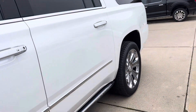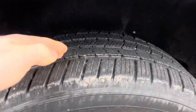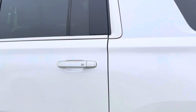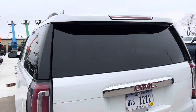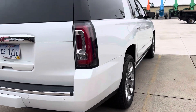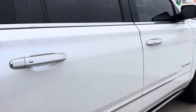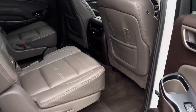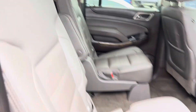Definitely some rust, but not too bad — nothing major. Tires check out good there as well. Not really seeing anything else that sticks out to me. Inside is in really good condition — not really seeing any rips or tears in any of the leather.